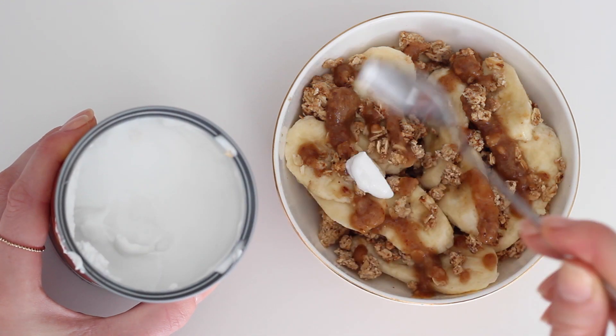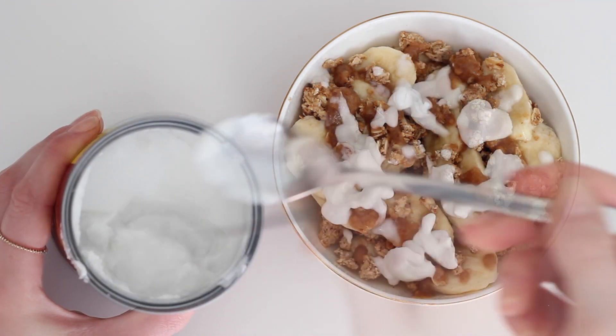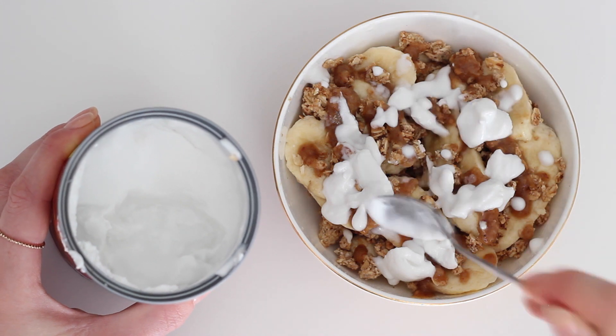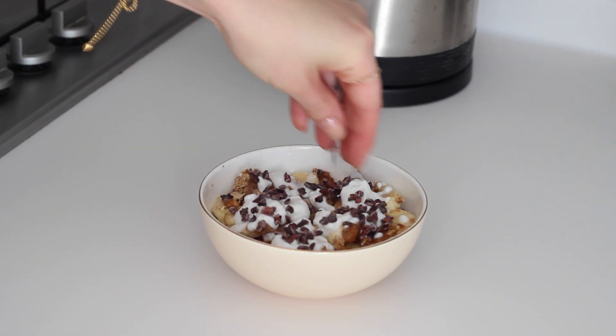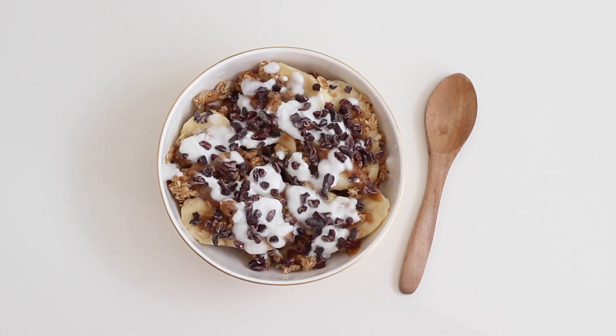If you leave the coconut milk in the fridge overnight, the thicker cream forms on the top, so I just scooped out a little bit of that and added it to the bowl. I then topped it with some cacao nibs, and that created this little thrown-together banoffee bowl.